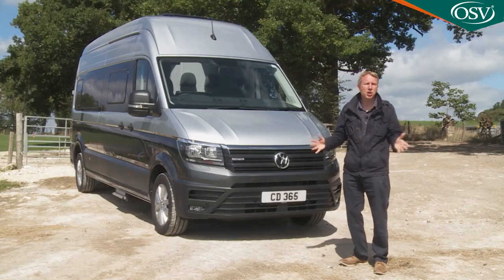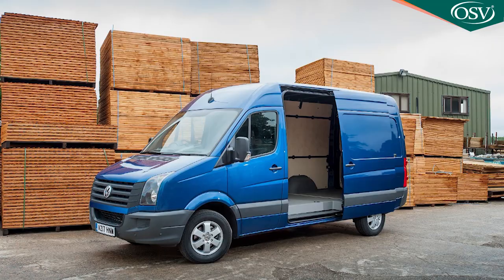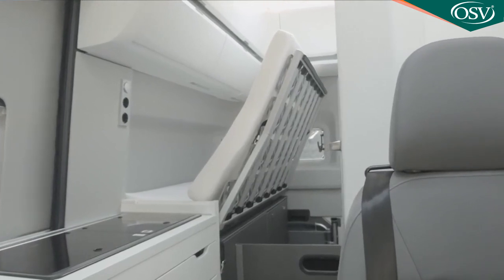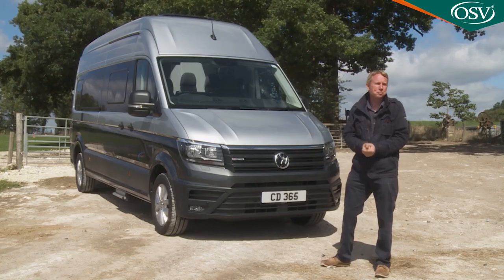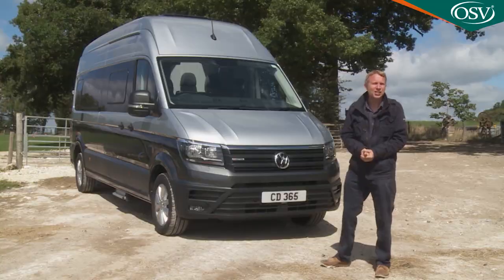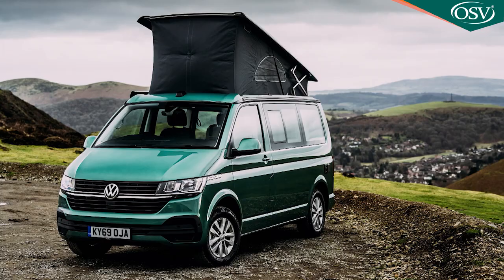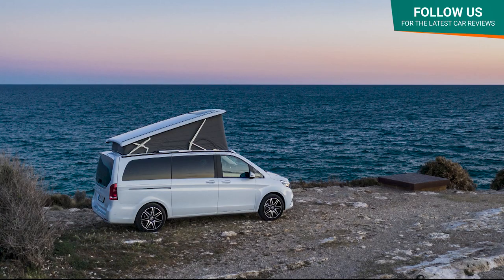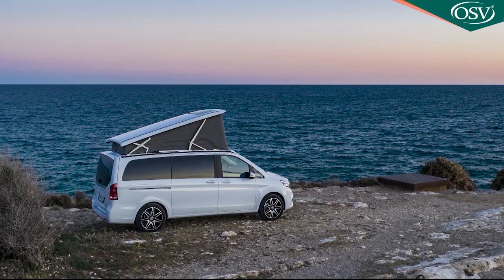By and large, motorhomes are built by companies that borrow van manufacturer engineering then build luxury quarters around it. Since 1988, Volkswagen has been offering the California, a four-berth motorhome based on the Transporter van, which in more recent years has been challenged by the Mercedes Marco Polo, a V-Class Vito van-based contender of the same size.